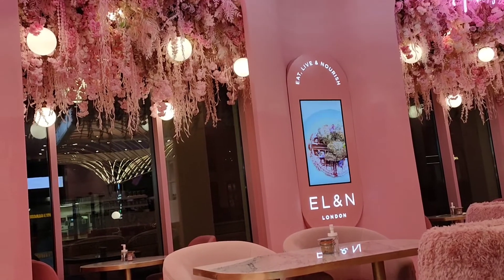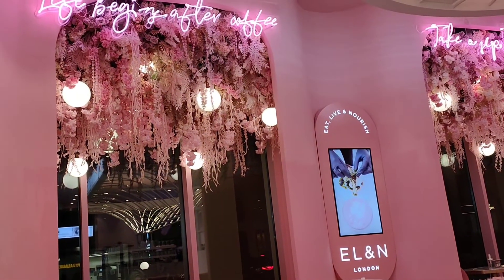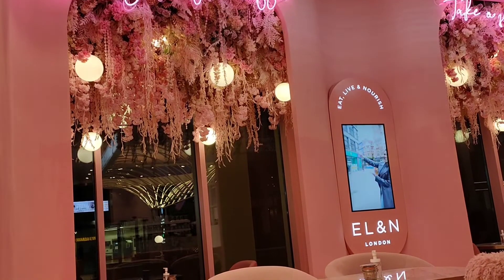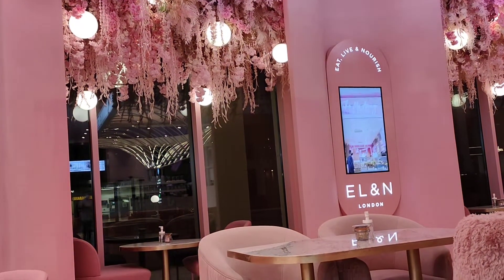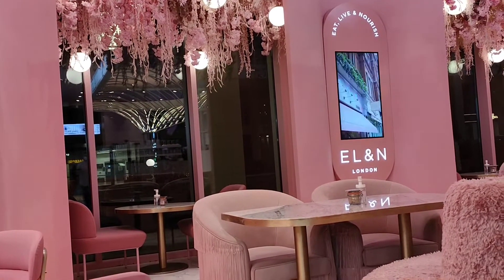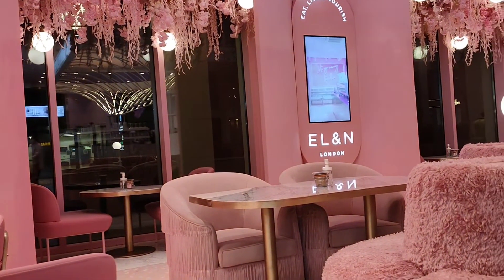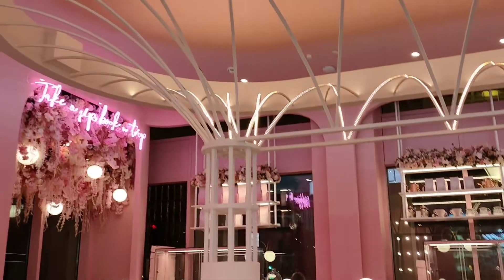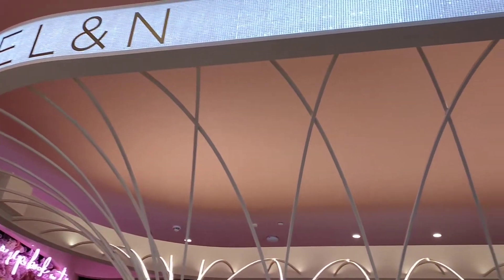I-voice over na lang natin itong video na ito kasi merong music background, para maiwasan natin ang copyright claim. Kasi sayang naman — pag may copyright claim, in-mute natin yung sound o it-trim natin yung video, at magmumukha siyang boring. Sayang naman yung ganda ng view.